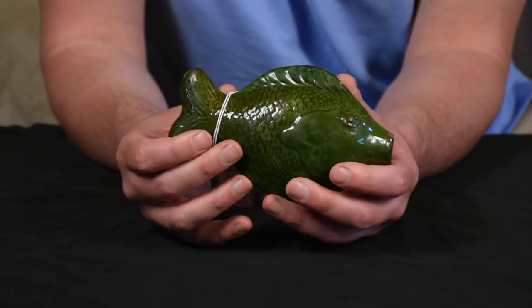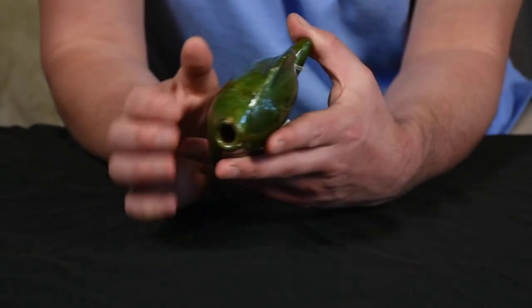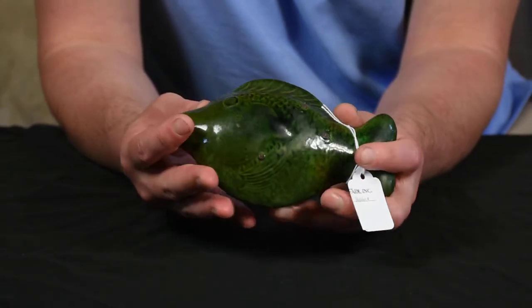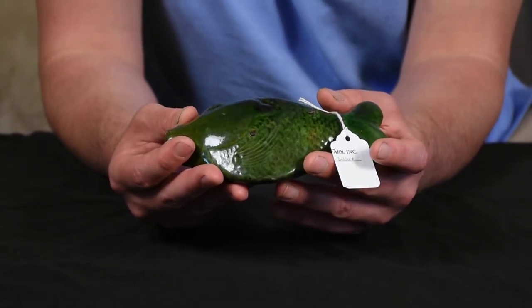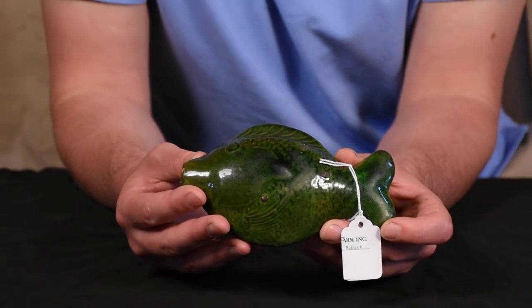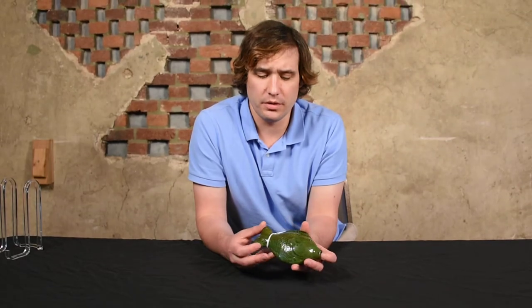These are often attributed to Rudolf Christ, and they're made in Salem relatively early — the early decades of the 19th century, somewhere around 1800 to 1820. This is a fresh-to-the-market offering and we're very excited to be offering it in our July 22nd auction.